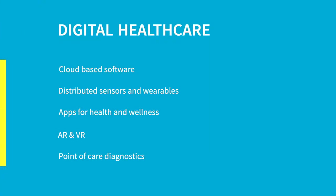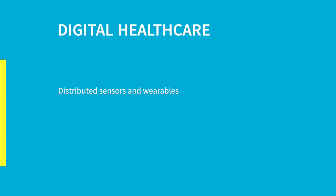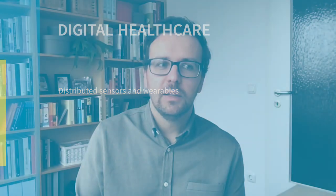Our second trend in digital healthcare is distributed sensors and wearables. Many of you are, for example, wearing a smartwatch that can already track your heart rate — so you're actually already being monitored. You may not be a patient, but you're constantly monitoring your heart rate, which is a relevant KPI for your health.